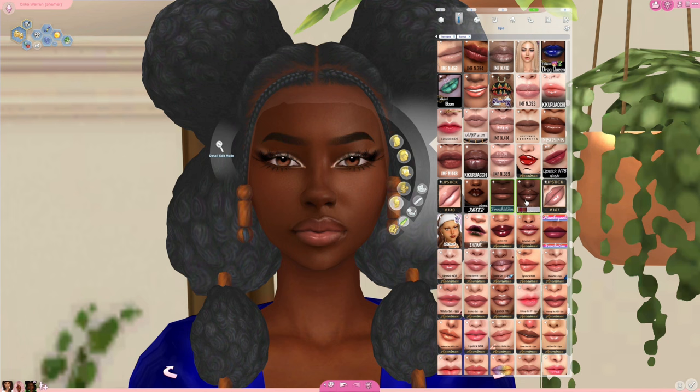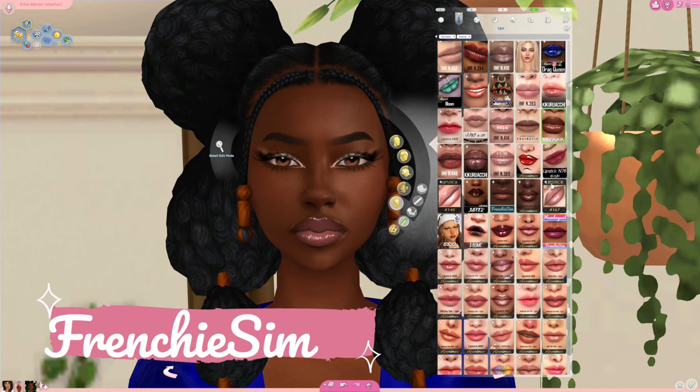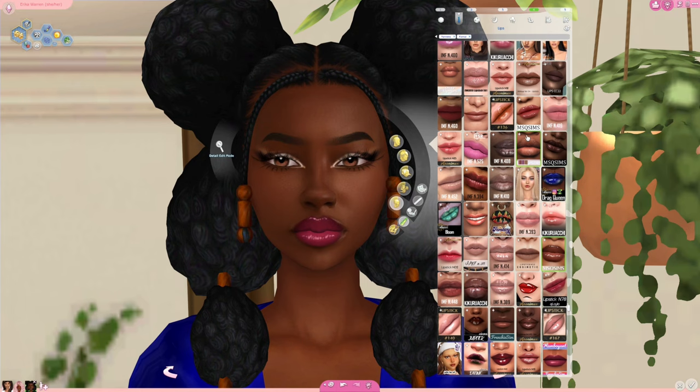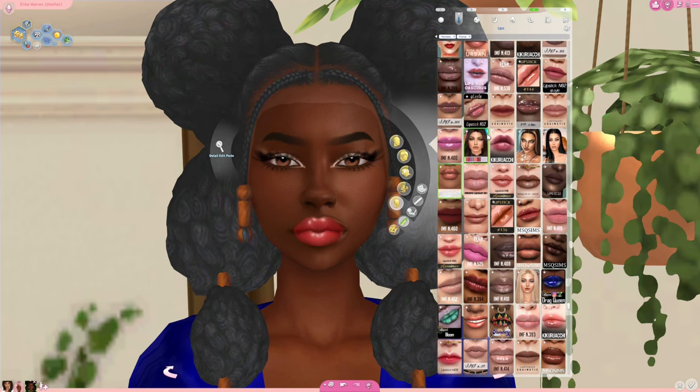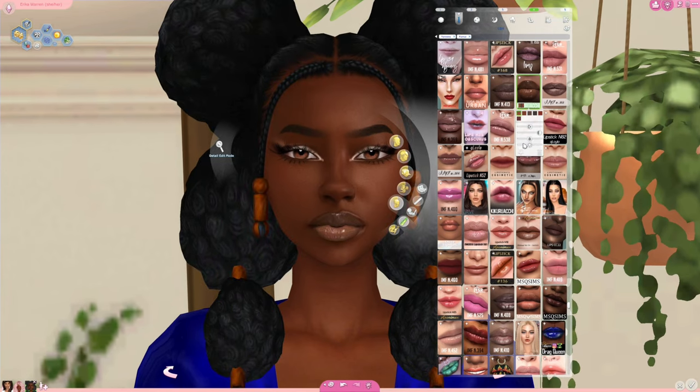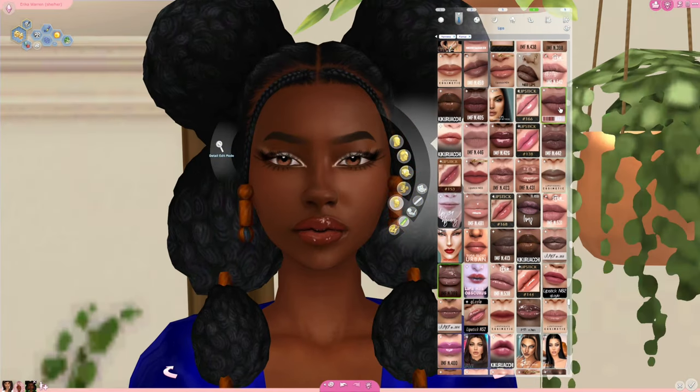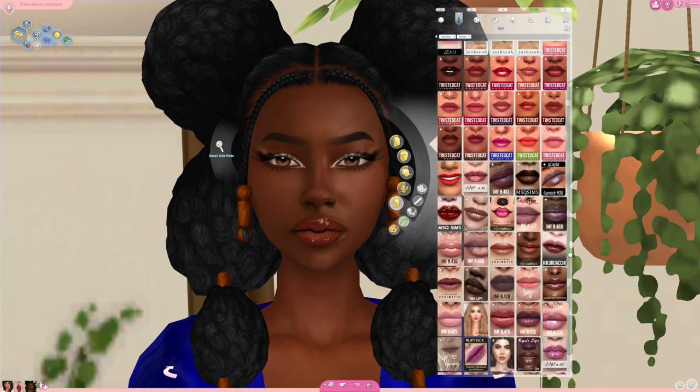Even though I click through some of these makeups or lipsticks and it may not look like it blends, remember that we have opacity, saturation, and brightness sliders. So even if the lips look a little cracked or bled, or the Sim looks a little unloved, you can up the saturation, down the darkness, and boom — you can make lippies work with these opacity sliders in ways that we couldn't before.